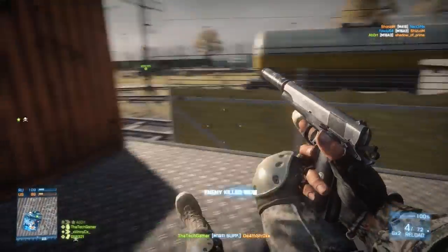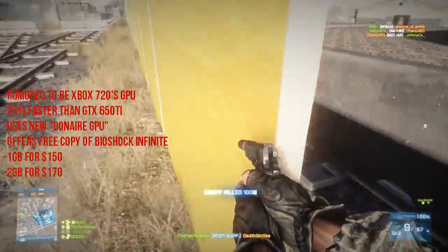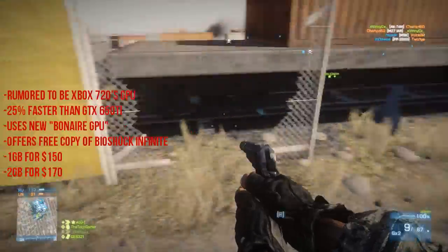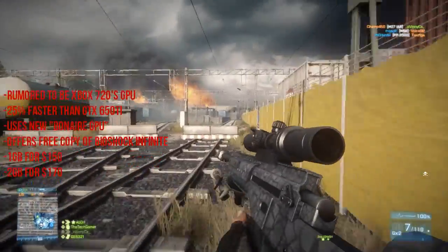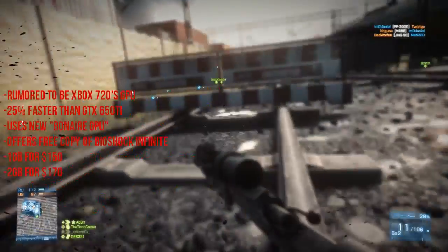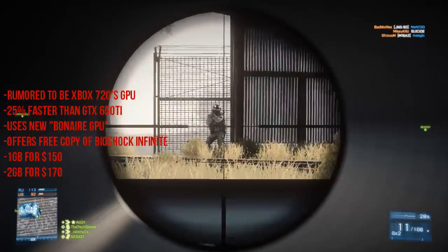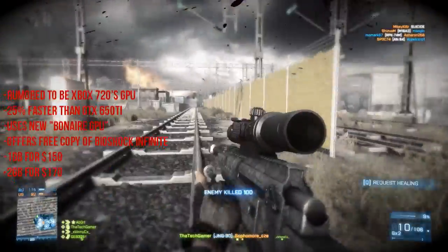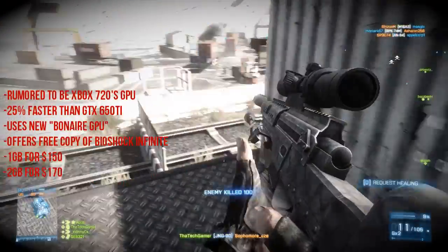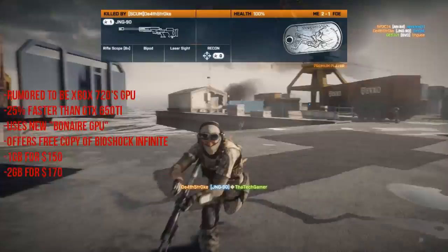This GPU matches the rumors of the Xbox 720's GPU, or the new Xbox. It has about 25% better power than the GTX 650 Ti and uses the new Bonaire GPU — a combination of the Tahiti 7900 series GPU and Pitcairn, the 7800 GPU, reduced to the bandwidth size of the Cape Verde or 7700 GPU.